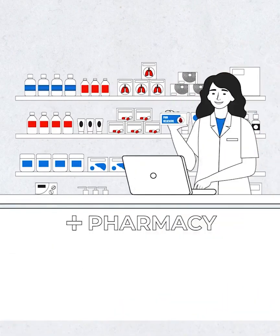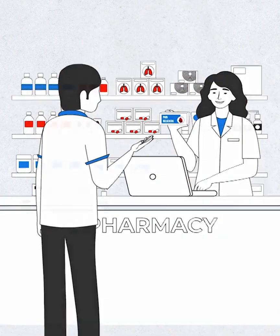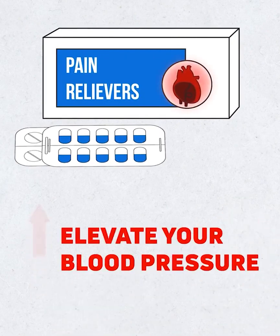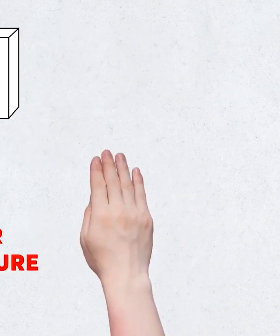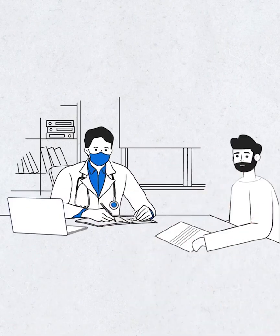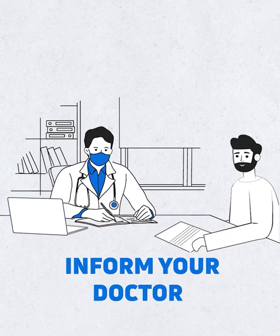It is important to understand that certain medications, like over-the-counter pain relievers and common decongestants, can elevate your blood pressure. Hence, it is important that you always note any medication you might be currently taking and inform your doctor about the same.